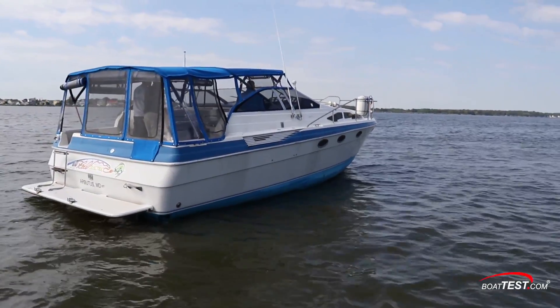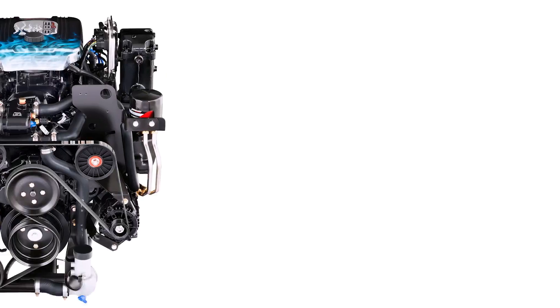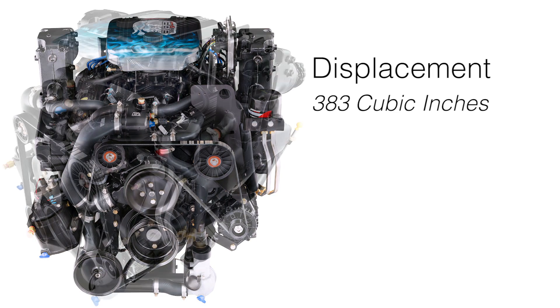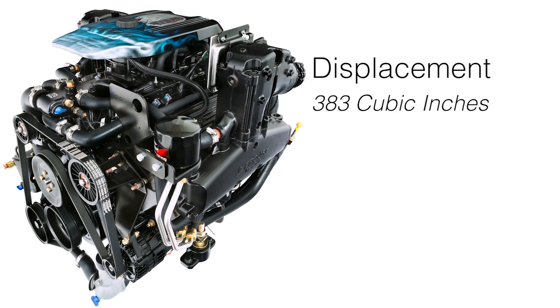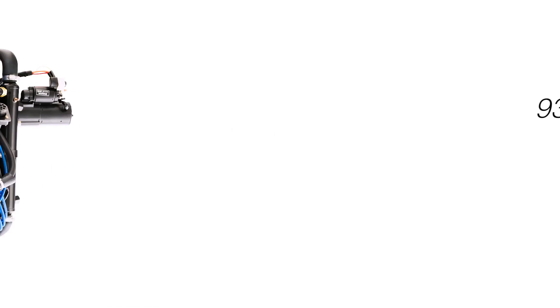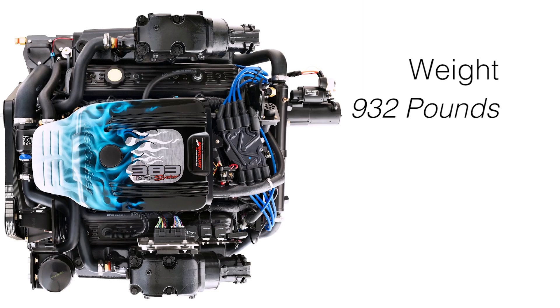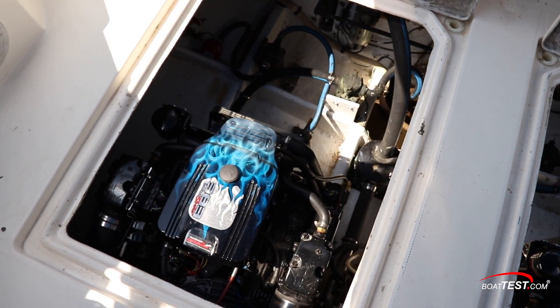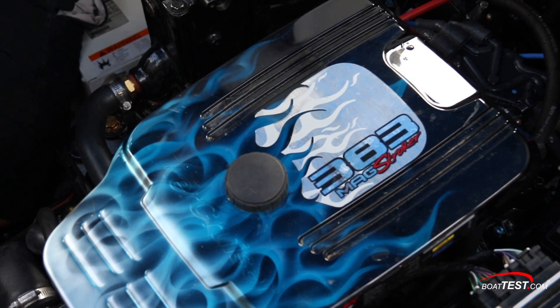The propellers are 20 by 24 bronze four-blades. With a displacement of 383 cubic inches, the 383-Mag Stroker inboard is considered a small block, while the previous engines in the boat were heavier 454-cubic-inch big blocks. The 383-Mag Stroker inboard weighs in at 932 pounds each. A big block typically weighs in at more than 1,100 pounds, so the weight savings with the new motors is substantial.